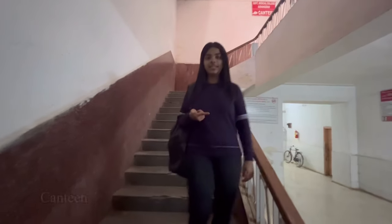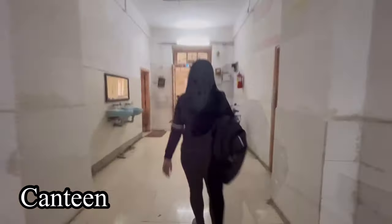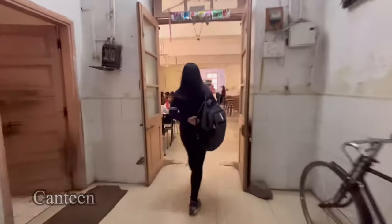So now we are going to the canteen. Right now we are in the canteen and we are extremely hungry and extremely thirsty.